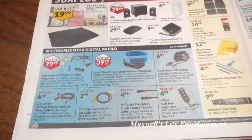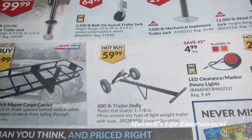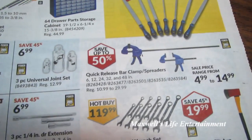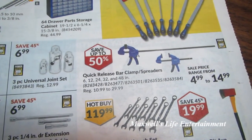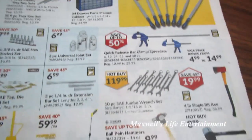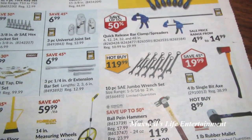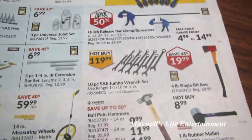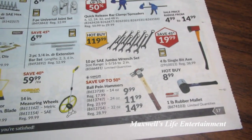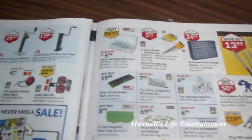All sorts of good stuff in the surplus section at Princess Auto. 600-pound trailer dolly — trailer ball size 1 and 7/8 inches, move any lightweight trailer with ease, $5.99. Quick-release clamps and spreaders, save up to 50%. 7-piece machinist file set $13.99. 10-piece SAE jumbo wrench set, 1 and 5/16 to 2 inches, $119.99. 4-pound single bit axe $19.99. 1-pound rubber mallet — hot buy at $8.99. Save up to 50% on ball peen hammers.